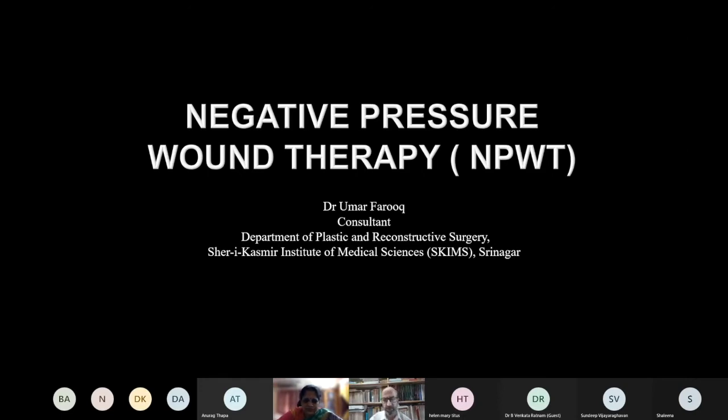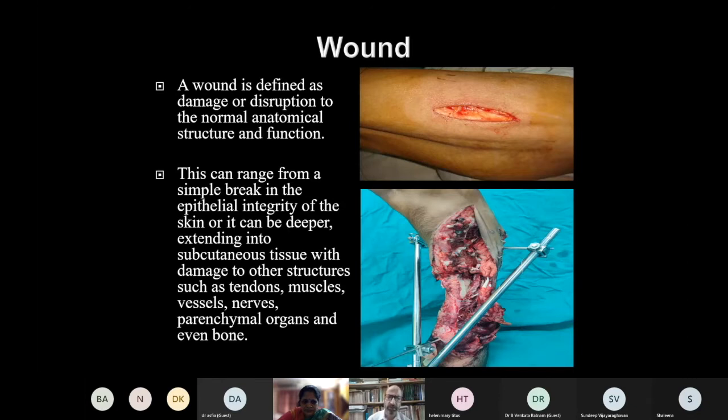I shall start with a little description of the wound and wound healing. Wound is defined as the disruption of the normal anatomical structure or function, and it can range from a single laceration which can heal primarily or secondarily, to deep damage to other structures such as tendons, muscles, nerves, or even bone.